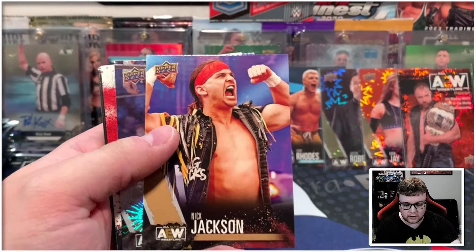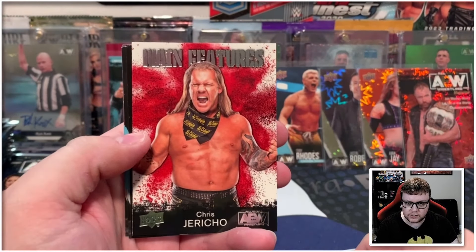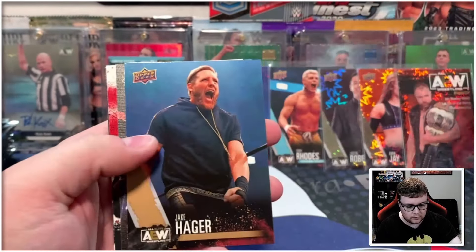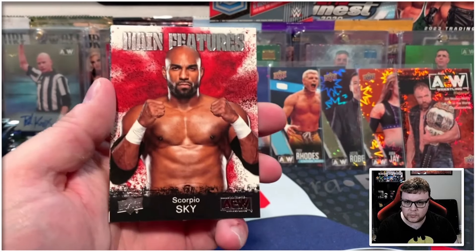We've got Nick Jackson on the gold, Orange Cassidy on the pyro, Learning Tree Chris Jericho on the main features. Halfway through our second box. Jake Hager gold, FTR canvas, and Scorpio Sky main features.